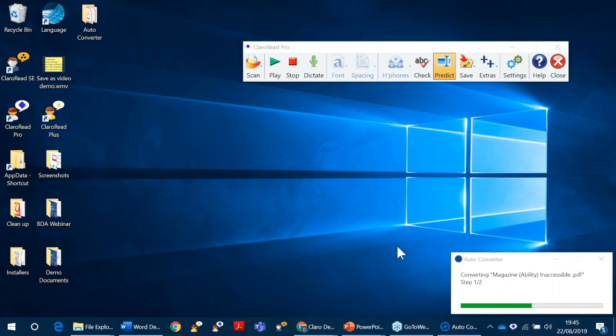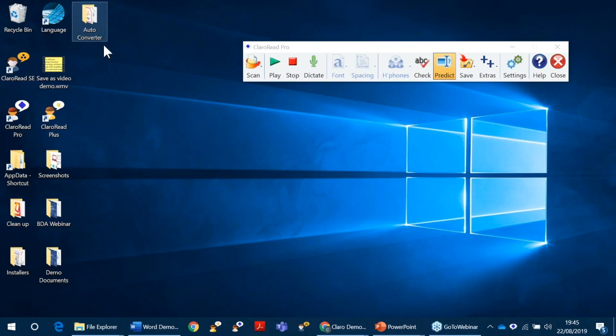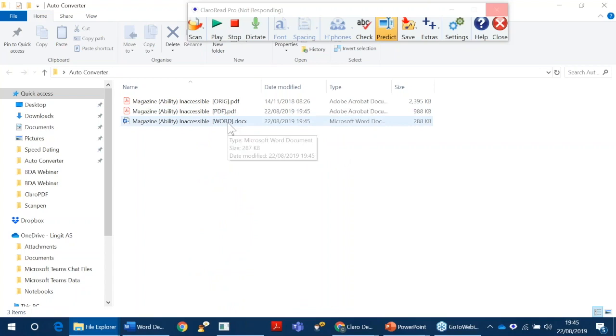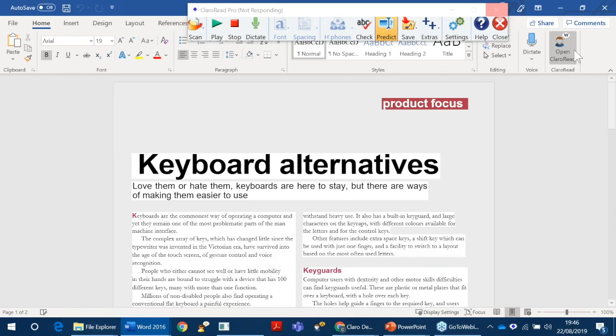Of course, you can just be getting on doing other things while it's converting. And it's done — it's in here now. So now we have the original document, the accessible PDF, and the Word document. I'll open the Word document. And here it is — you can edit that and have it read aloud. So that's really easy.